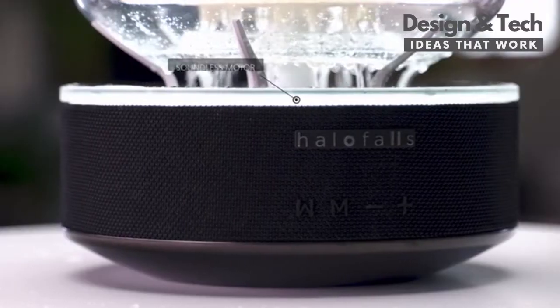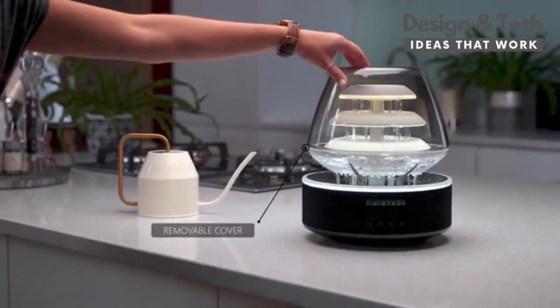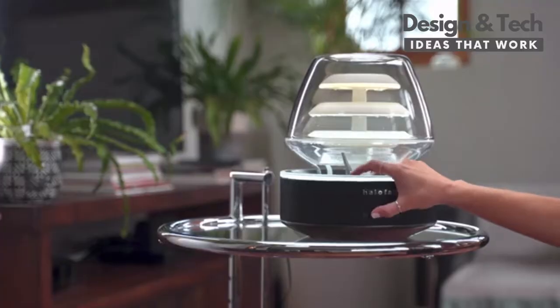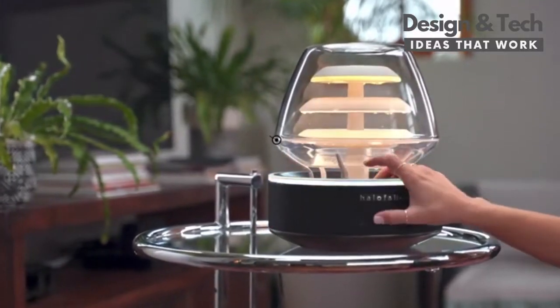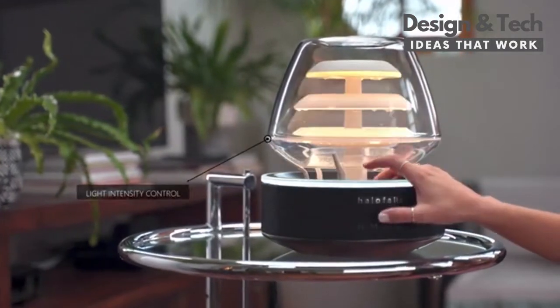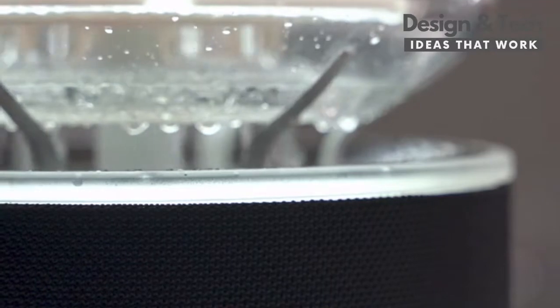It's powered by a durable, submersible, soundless motor, and the casing has been designed to prevent spillage. With the two light modes, changing the mood of your space is easy. In addition, we've used high-quality LEDs so you can adjust the intensity of the light.